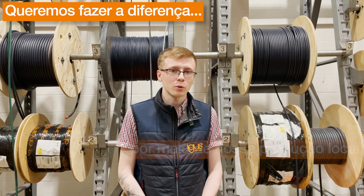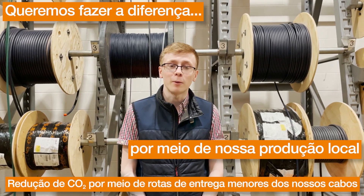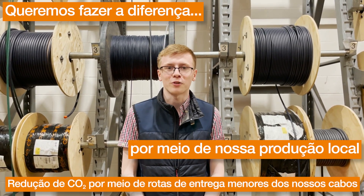We want to make a difference by using shorter transport routes to save on CO2. Thanks to our local supply chain, up to 70% of our Chainflex cables can be offered on shorter transport routes.